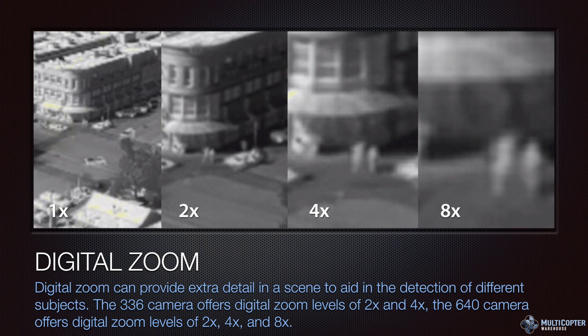Digital zoom is built in, but it is a digital zoom — not optical — so we lose image quality as we zoom in. The 336 camera offers digital zoom levels of 2x and 4x; the 640 gives you 2x, 4x, and 8x. You can see the scene at normal, double, four times, and eight times zoom without the copter moving. We lose detail as we zoom in, but sometimes that's still a benefit when you can't get too close. At 8x zoom we can tell there are two people, we just don't have much detail.